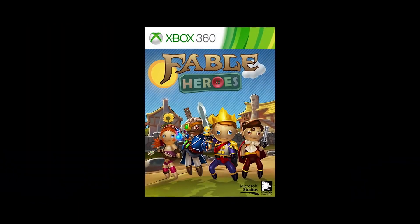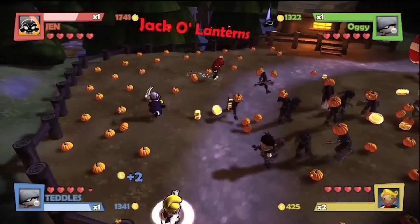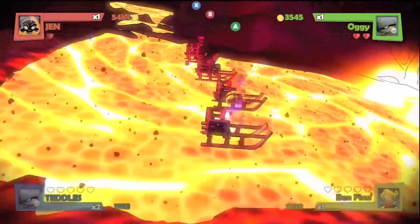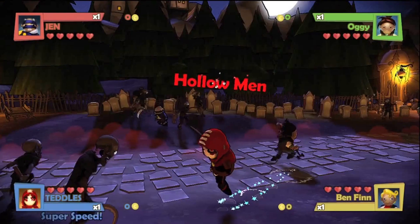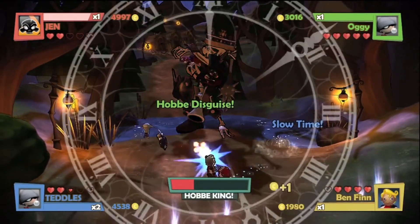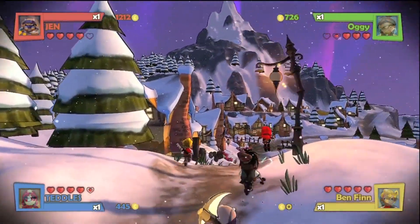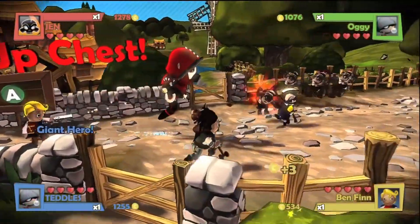Next we have the Xbox 360 offerings playable through backwards compatibility, starting with Fable Heroes. This is a Fable game, but not the Fable game you really want. It's a hack-and-slash beat-em-up built for Xbox Live Arcade with four-player multiplayer, time trials, and leaderboards. It has a 55 on Metacritic and a 4.7 user score. Don't see the Fable name and get excited — it's very much not the essence of a regular Fable game. It typically costs $9.99 and is cooperative-focused, but not a great offering.